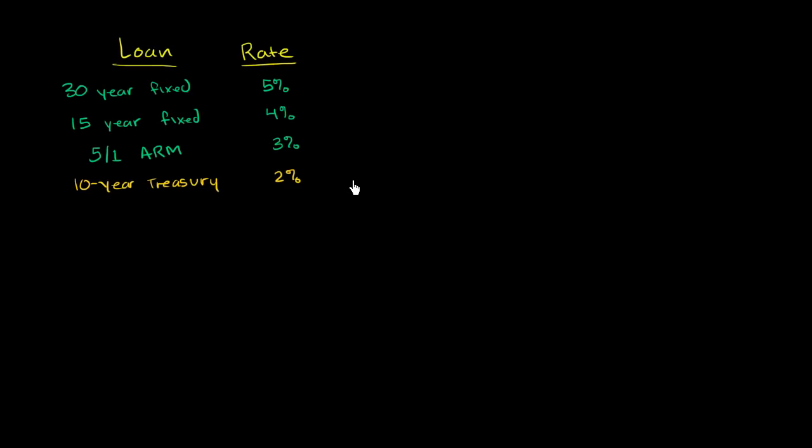When most people buy a house, they need to borrow money for some part of the purchase price. Let's say we have a house with a purchase price of $200,000. I've saved up $40,000, which I'll use as a down payment. But I still need to borrow the rest of the money to get to $200,000, so I'm going to have to get the balance — $160,000 — as a loan.